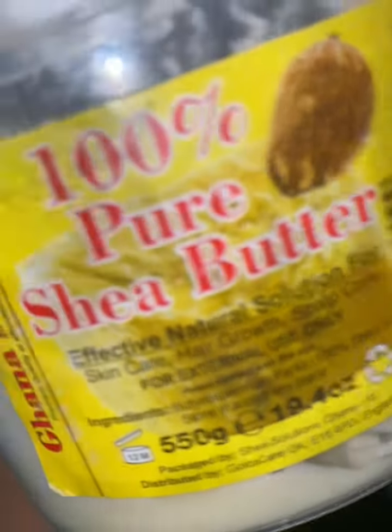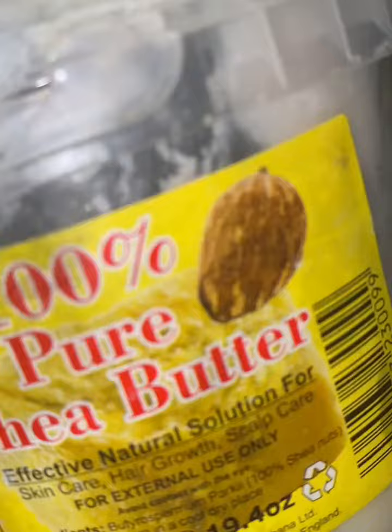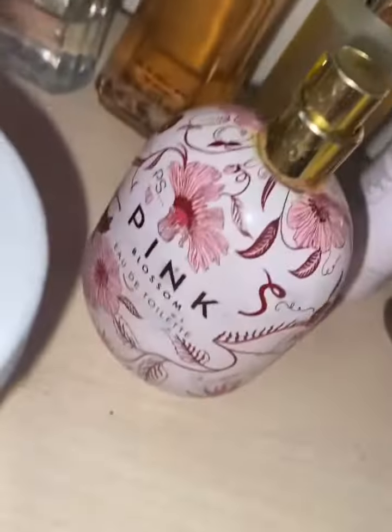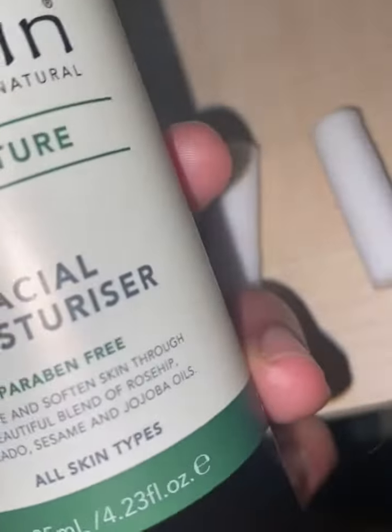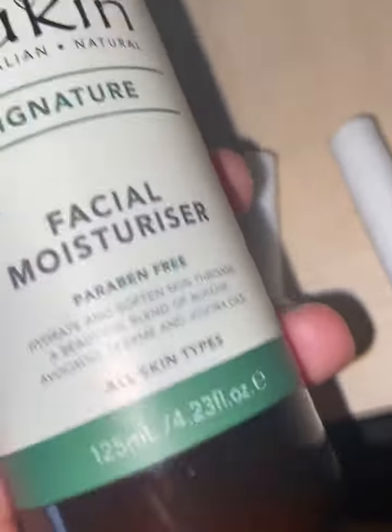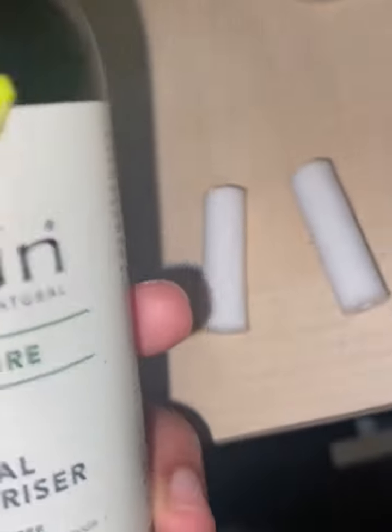My shea butter. My pink perfume, it's really nice — I got this from Primark. And my Sukin facial moisturizer. I got this. Bye.